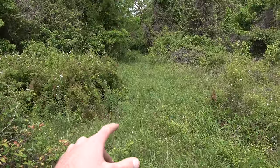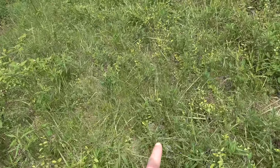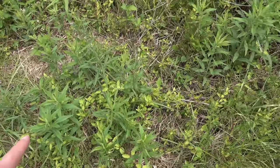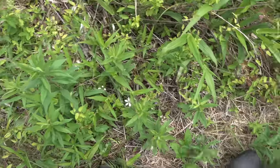After getting rained out yesterday, I've decided to try some new spots. I'm out here hiking around and just saw the first snake of the day — a garter snake — but it could have disappeared on me. Where'd he go? There was a garter snake right here.